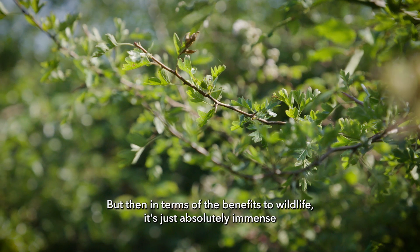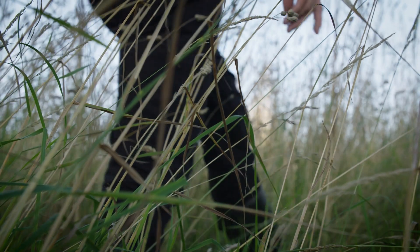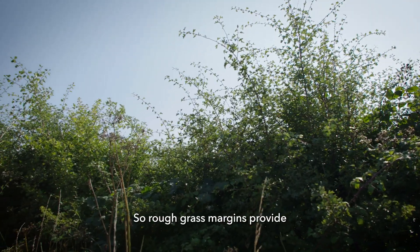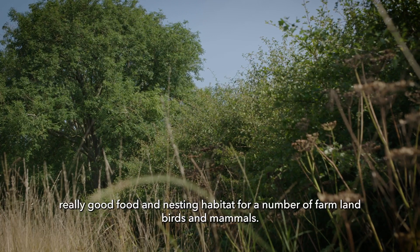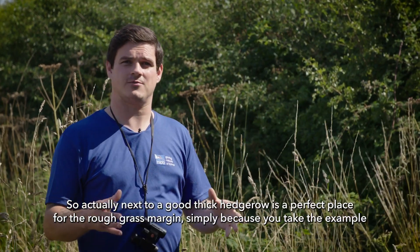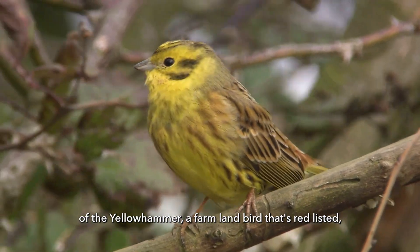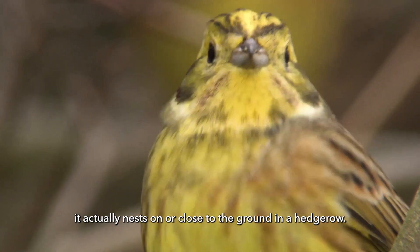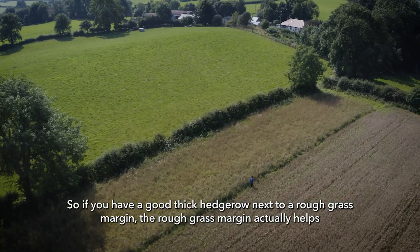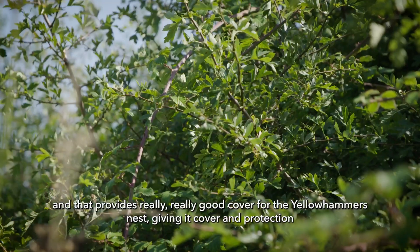In terms of the benefits to wildlife, it's just absolutely immense. Rough grass margins provide really good food and nesting habitat for a number of farmland birds and mammals. Next to a good thick hedgerow is a perfect place for the rough grass margin. Take the example of the yellowhammer, a farmland bird that's red listed — it actually nests on or close to the ground in a hedgerow. The rough grass margin actually helps increase the thickness and density of the base of the hedge, which provides really good cover for the yellowhammer's nest.